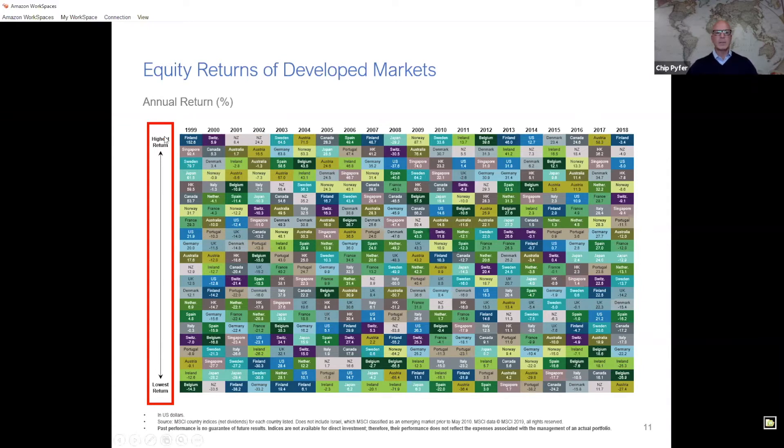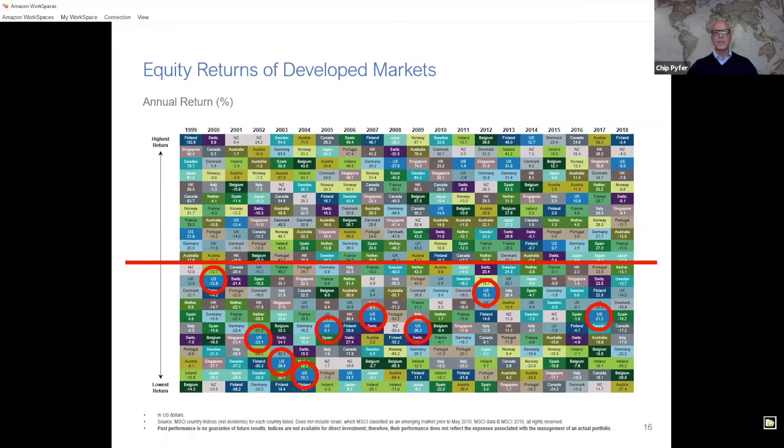In 1999, Finland had a 152% rate of return — the highest for all developed countries that year. The lowest returning country in 1999 was Belgium at about negative 14%. The United States was in the middle ground at about 21%. If you look further, the United States has only been at the top of this list one time — in 2014, with about a 12% rate of return. And the United States has fallen below the 50th percentile nine out of the 20 years, or about 45% of the time.